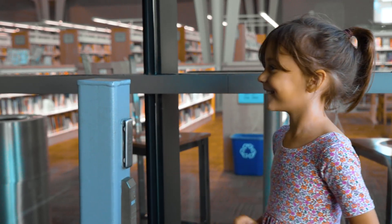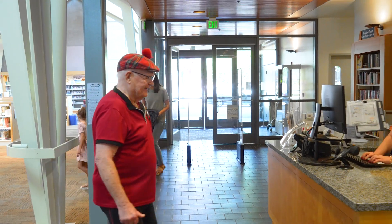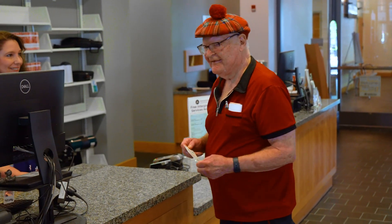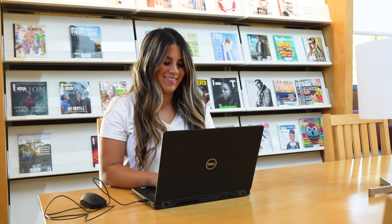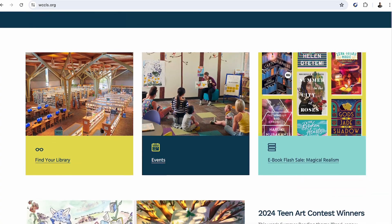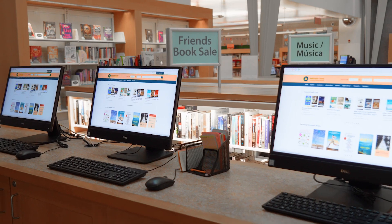Let's go in. Everyone is welcome to use the library. At the front desk, we can help you get your library card, share reading suggestions, answer questions, and tell you about our free events and classes. With your library card, you have access to print and on-demand digital resources in multiple languages throughout the county. Explore all of this at wccls.org or from one of our catalog computers.